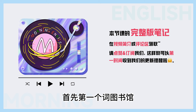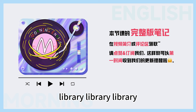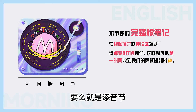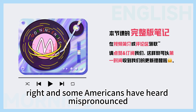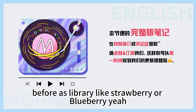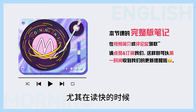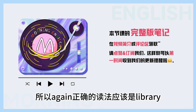首先第一个词,图书馆,让九老师来给出正确的示范。Library. 像以前我的初中英文老师就经常教我们老式地念成 'li-berry',其实这样就是添了音节在里面。Right, and some Americans have been heard mispronouncing it as 'library', like strawberry or blueberry. 尤其在读快的时候非常容易发生这样的事,这样其实就是少了音节。所以,again,正确的读法应该是: Library.